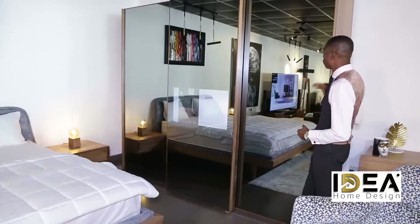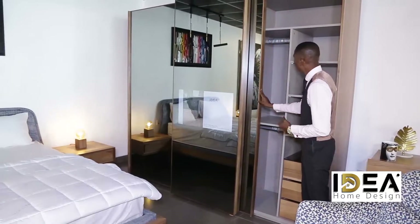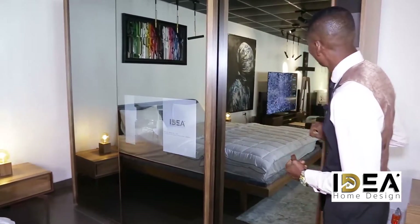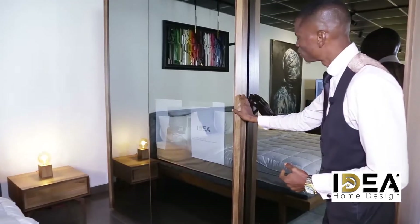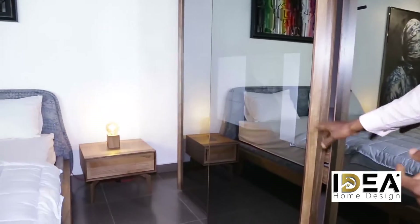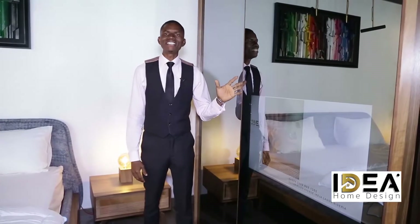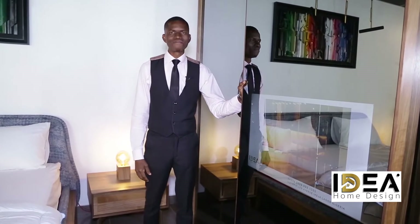Welcome to Idea Home Design's special bedroom with comfort and luxury. This is a special bedroom known as Sir. The unique thing about this special bedroom is the unique feature it has in the wardrobe. The wardrobe also has an inbuilt television set for your viewing and relaxation. You can only find this at Idea Home Design. This is simply classic.